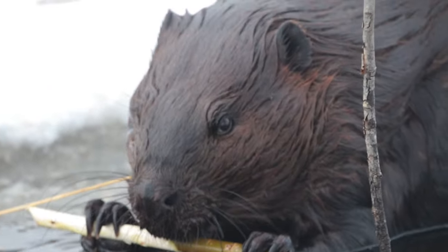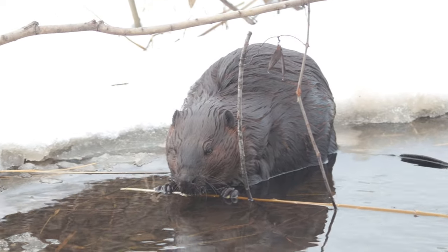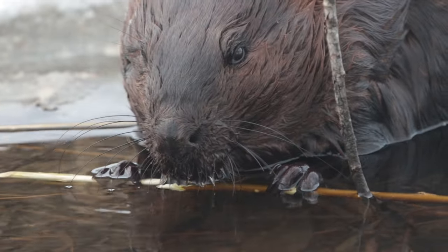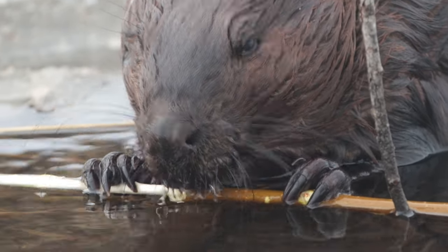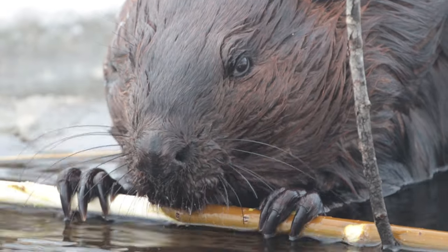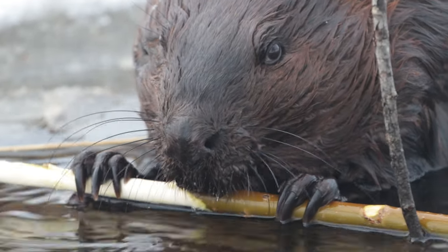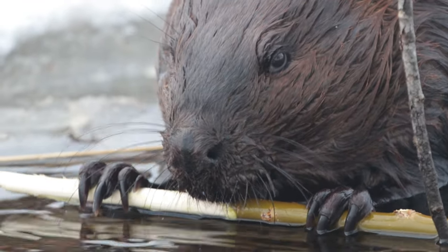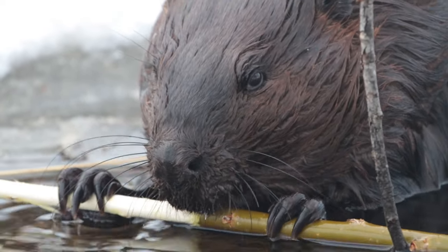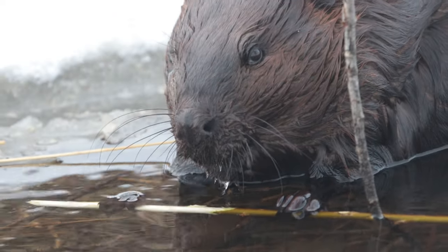Another thing I've noticed about beavers is they actually like to soak their wood. They'll cut the tree down and just put the branches in the water and leave them there. I think it's so the wood becomes a little bit softer and easier to chew. They'll cut brand new branches, bring them down, then move on to the next thing. Maybe in winter it even expands when the water freezes — and maybe they're eating the ones they left overnight rather than the fresh ones. That'd be pretty smart.